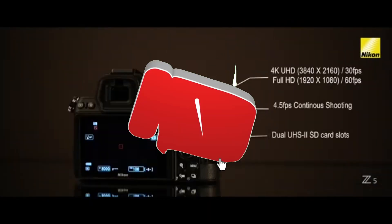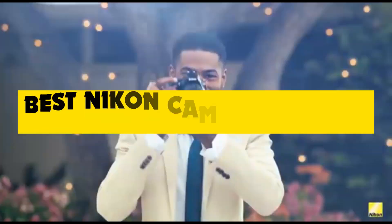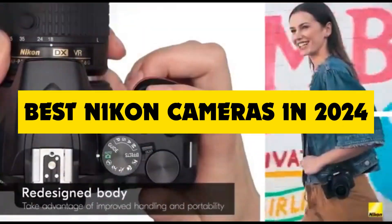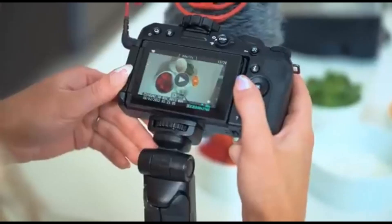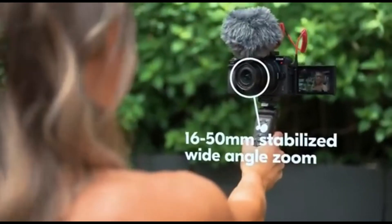Hey everyone! Welcome back to the channel. Today, we're diving into the exciting world of photography to explore the best Nikon cameras of 2024. Whether you're a seasoned pro or just starting your photography journey, we've got some fantastic options to share with you. So let's jump right in.